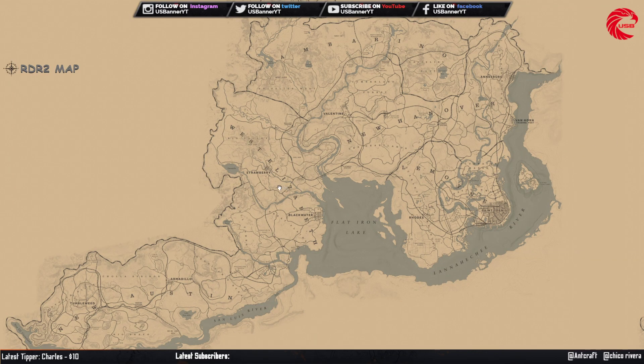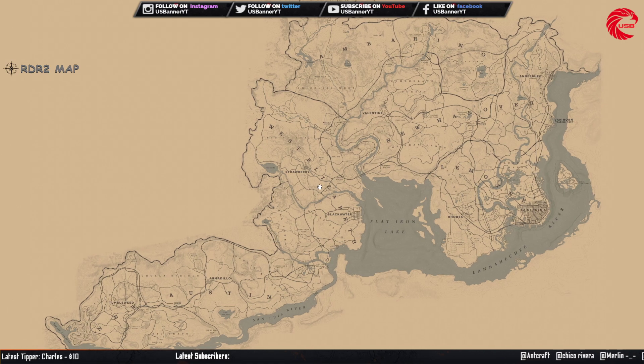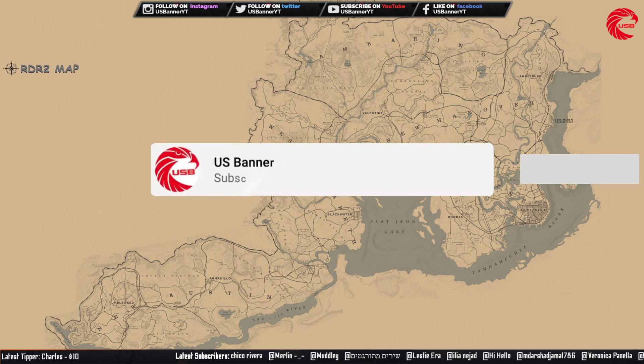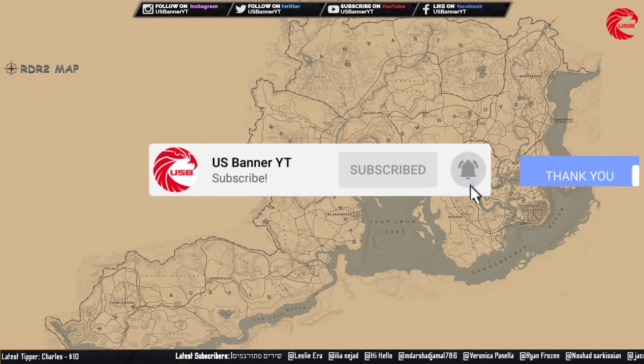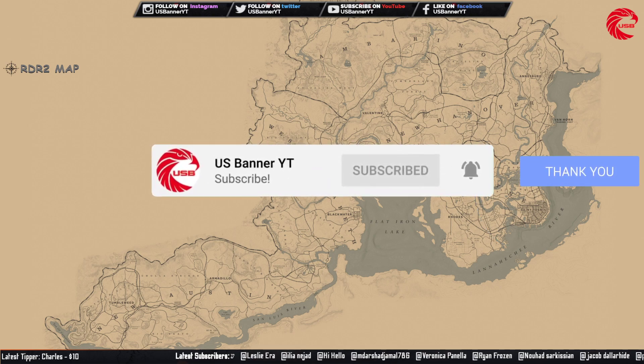Welcome back friends to another episode. In this episode I'm going to show you guys all the collectibles sets, their locations and cycles for today, 27th July. We'll start with the tarot cards. If you are new to the channel, don't forget to subscribe because I upload every day locations for the daily challenge, weekly collection, Madame Nazar location, and all the collectibles sets and cycles for every day.